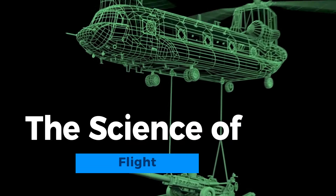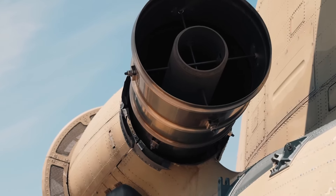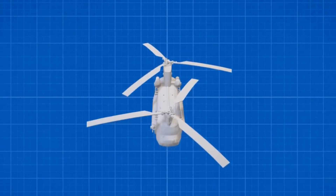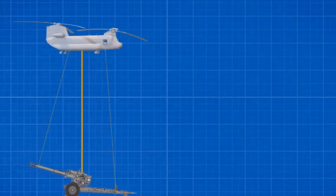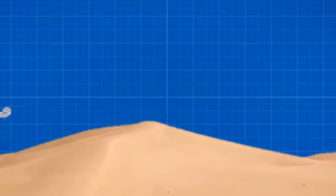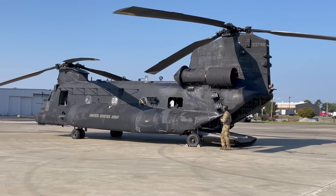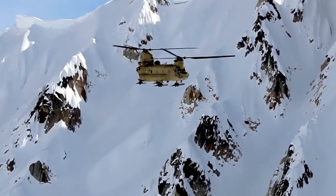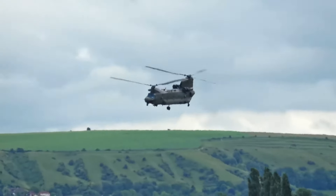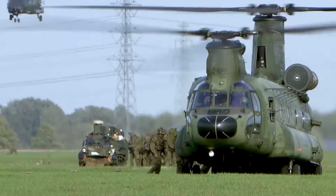The science of flight is a fascinating discipline that delves into the principles and mechanics behind aircraft taking to the skies. It encompasses aerodynamics, propulsion systems, and control mechanisms. Understanding factors like lift, drag, thrust, and gravity is fundamental. These principles enable aircraft to achieve and maintain controlled flight, making aviation one of humanity's most remarkable technological achievements. Advancements in this field continue to push the boundaries of what's possible in aviation, shaping the future of air travel and exploration.